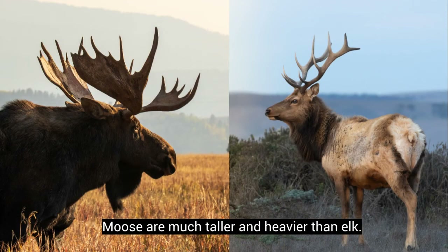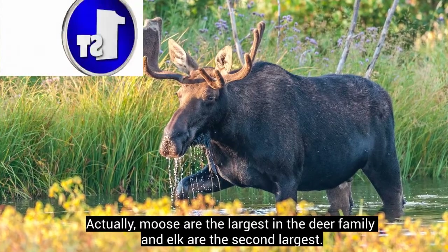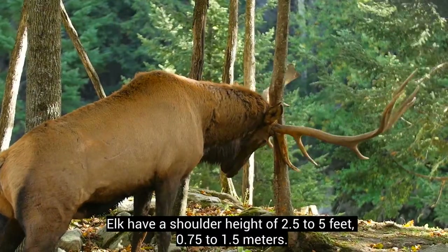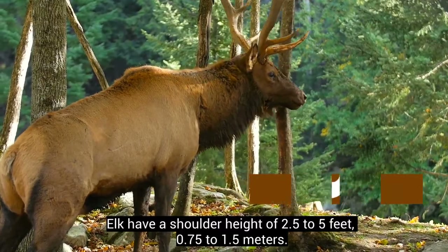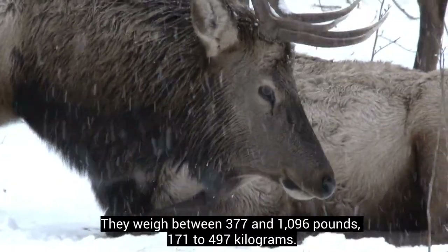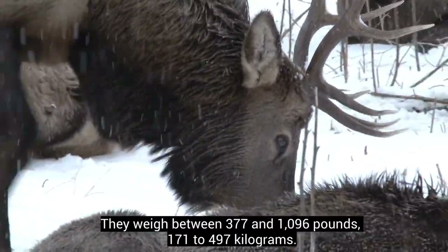Moose are much taller and heavier than elk. Actually, moose are the largest in the deer family, and elk are the second largest. Elk have a shoulder height of 2.5 to 5 feet (0.75 to 1.5 meters), and they weigh between 377 and 1,096 pounds (171 to 497 kilograms).